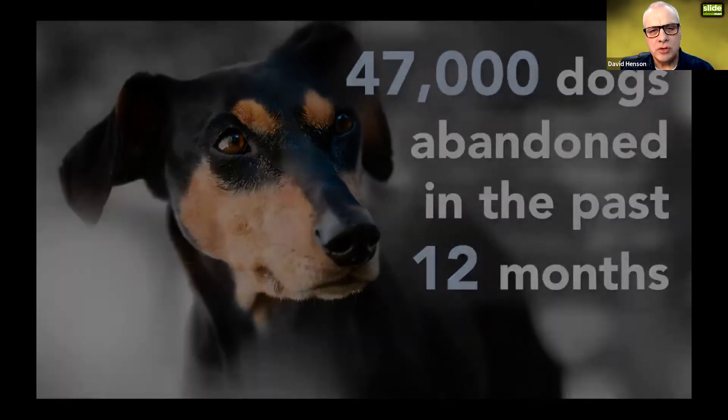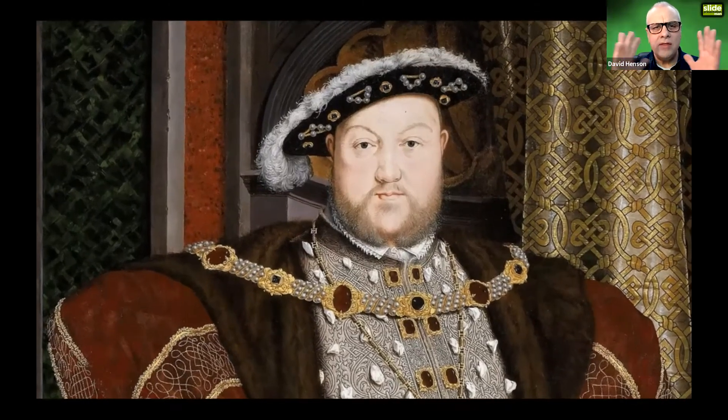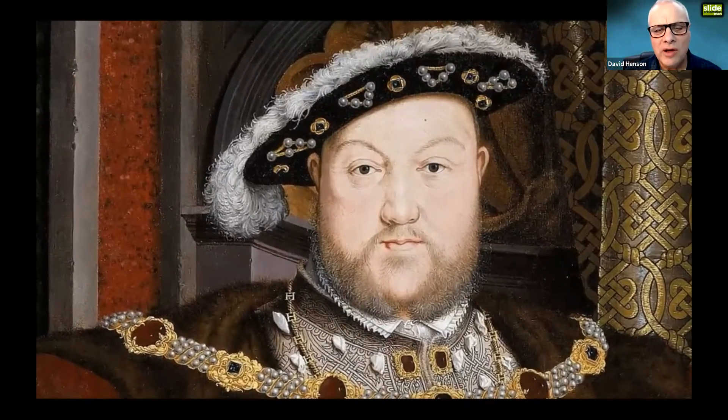What about illustration? If I talked to you about the quality of the gold braid in the curtains behind Henry the Eighth in Hans Holbein's famous portrait, you'd be thinking 'show us a picture.' Now I can talk about the quality of the gold braid — look at the brushwork — and it illustrates the point I'm trying to make.